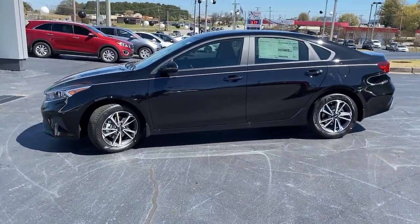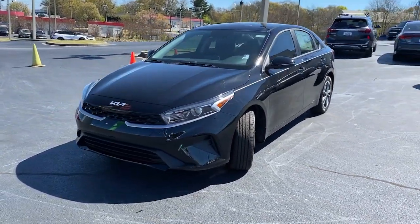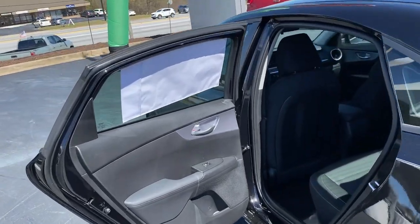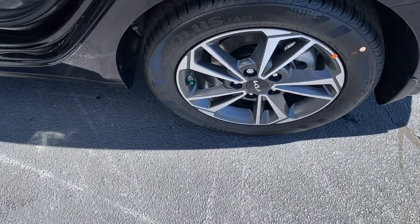These are just some of the great options this vehicle comes with: keyless entry, heated mirrors, alarm, aluminum wheels, steering wheel audio controls, blind spot monitor, electronic stability control, intermittent wipers, traction control, and passenger vanity mirror.